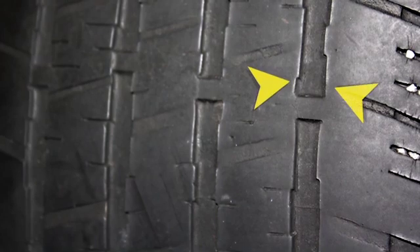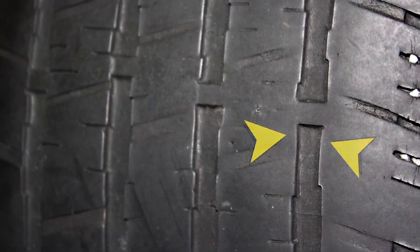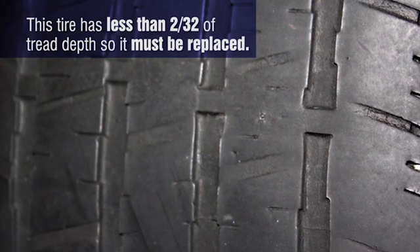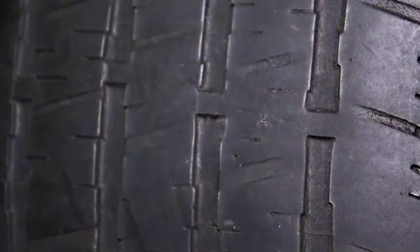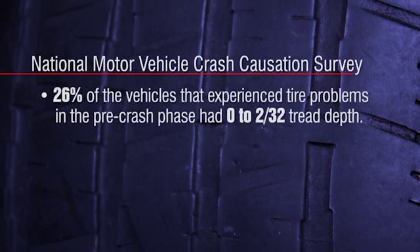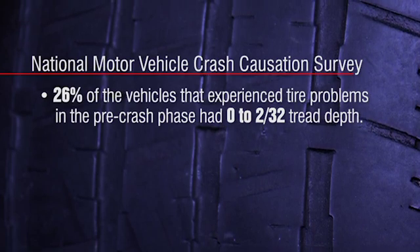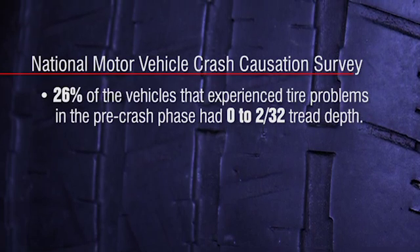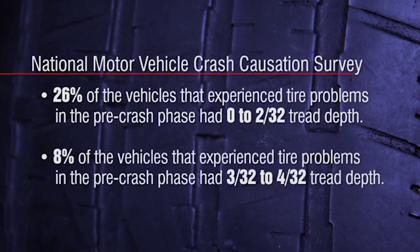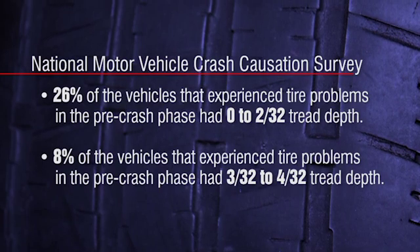in all of the grooves that are exactly 2/32nds of an inch in height. That way, when the tread block on either side of a groove is worn evenly with a tread wear indicator, you can easily see that the tire has less than 2/32nds of tread depth, so it must be replaced. A recent government study on tire-related factors in the pre-crash phase found that 26% of the vehicles that experienced tire problems before an accident had tread depth in the range of 0 to 2/32nds of an inch. When tires were in the 3/32nd to 4/32nd tread depth range, the percentage dropped to only 8%.